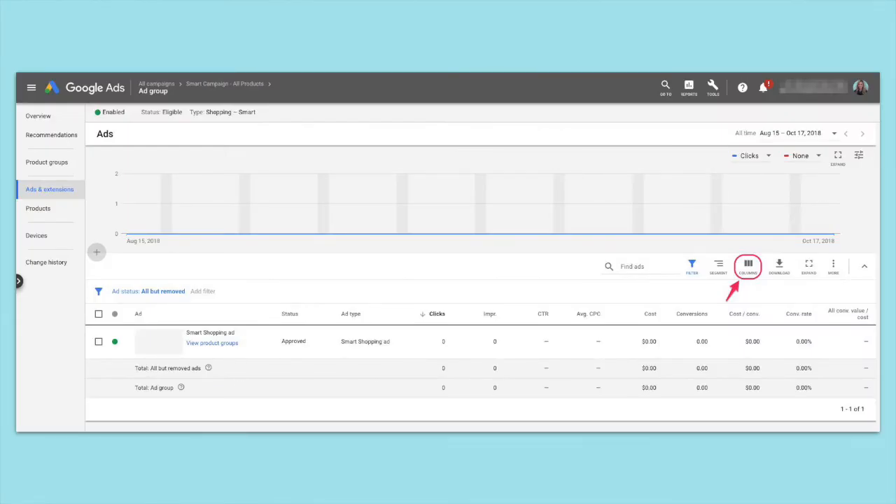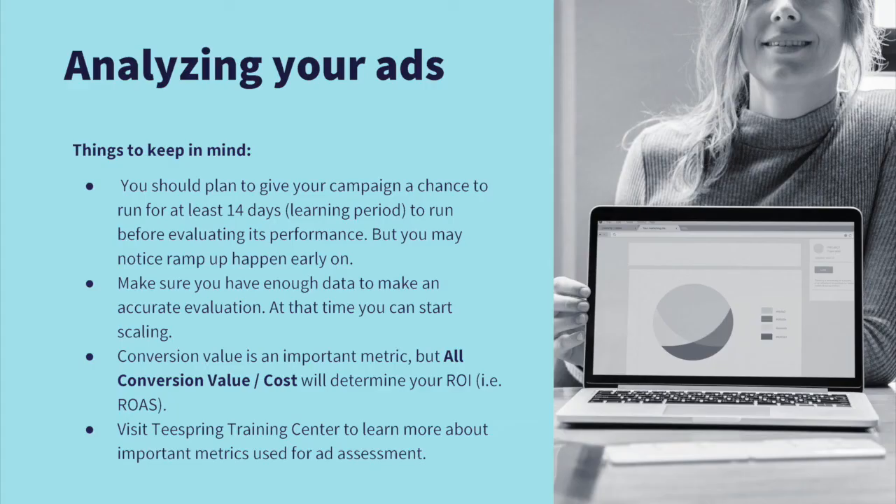Once you click save, you'll be taken back to the dashboard where you can see your new ad. If you want to customize the metrics displayed in your dashboard, just click the columns icon. Before you begin analyzing your ads, there are a couple of things to keep in mind. Smart shopping campaigns require a 14-day learning period before they begin to ramp up, and you should try to avoid editing your campaign during this time. Some sellers may notice ramp up early on — if this happens, you could consider scaling up your daily ad budget. Keep in mind, the longer your ads run, the more data they will collect and the smarter they will become. Over time, you'll want to see your conversion value increasing and your cost per conversion decreasing.